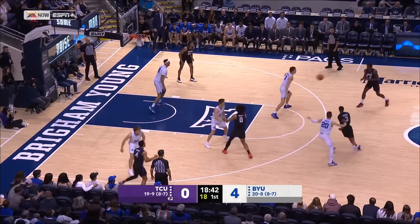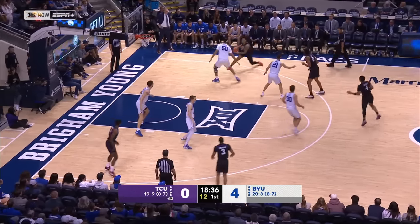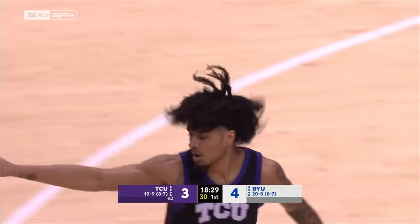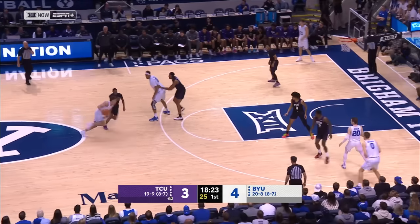Peavy gets physical. Here's Emmanuel Miller who drops it off downstairs for Xavier Cork. Peavy pulls the trigger, knocks it down — a little step back by Peavy. And take advantage of that mismatch to see if Khalifa can go out on the perimeter and guard Peavy.